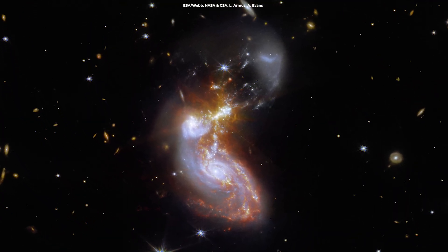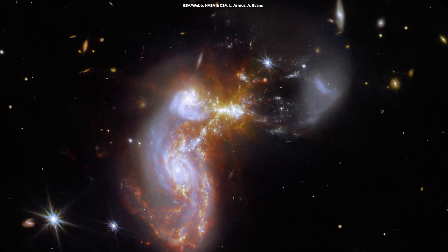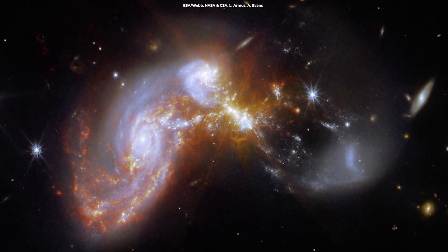In this Webb image, two galaxies are already tangled up and in the process of merging, hence the chaotic shape. You can also see the bright cores of the two galaxies connected by bright tendrils of star-forming regions.